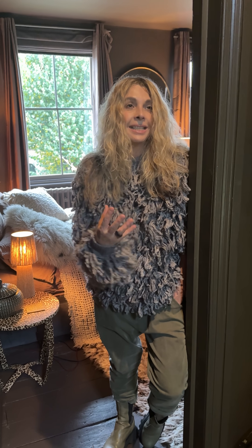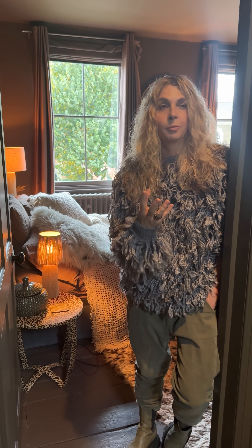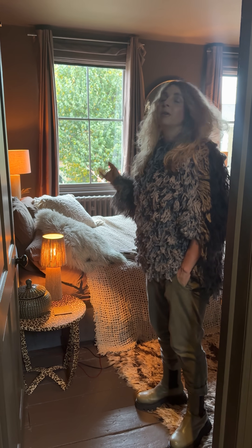Decisions, decisions. When it comes to decorating your pad it should feel super exciting, and as a designer it often does — but I also totally relate to all those people who are in a bit of a conundrum, because take our primary bedroom here.